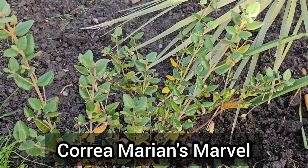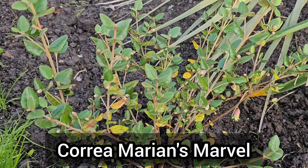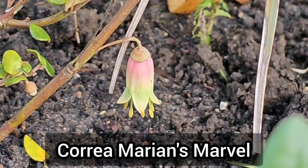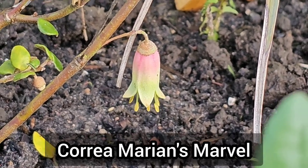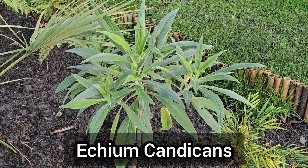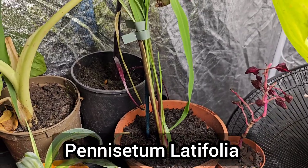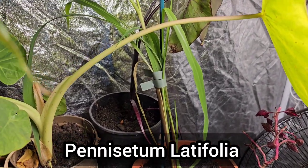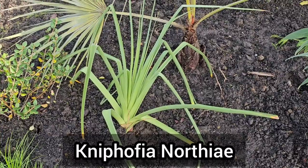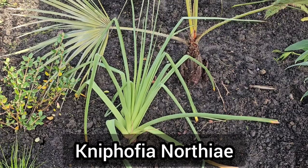I've got some new plants that have arrived, including Correa Marian's Marvel, which I've bought because it's an evergreen plant that flowers throughout winter with beautiful dainty yellow and pink flowers. It's known as the Australian fuchsia and is hardy down to about minus five degrees. I've also got Echium candicans, which produces smaller and more numerous flower spikes, and Pennisetum latifolia, which will be overwintered in my frost-free grow tent this year. And finally I ordered Kniphofia, a giant red-hot poker that will grow up to about 1.7 meters tall.